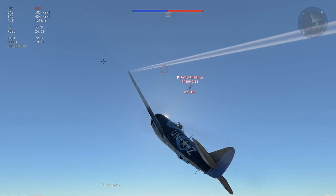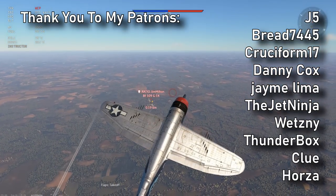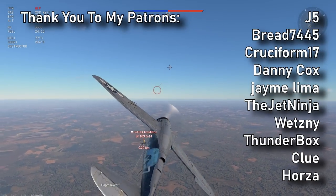What's crazy to me is that there are other P-47s in War Thunder that carry even more ammo. The P-47N, for example, can carry 4,000 rounds, but I will save that one for another video.